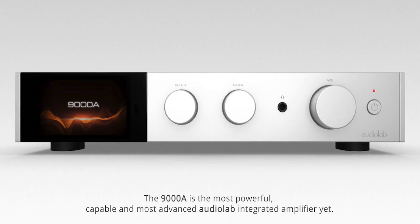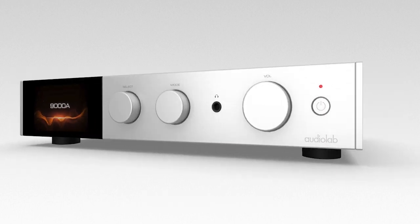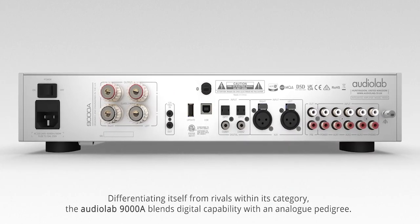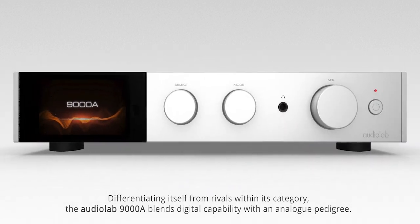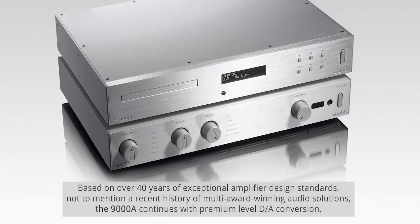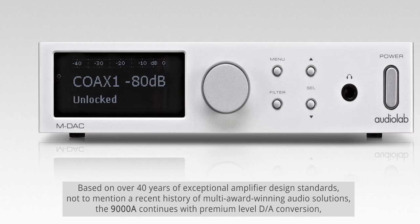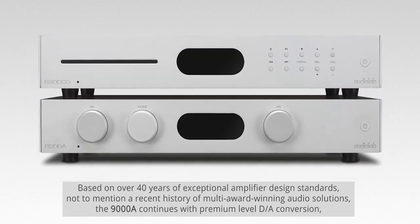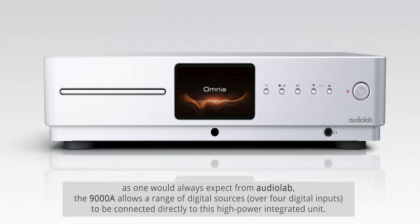The 9000A is the most powerful, capable, and most advanced Audiolab integrated amplifier yet. Differentiating itself from rivals within its category, the Audiolab 9000A blends digital capability with an analog pedigree based on over 40 years of exceptional amplifier design standards, not to mention a recent history of multi-award-winning audio solutions. The 9000A continues with premium-level D-to-A conversion.